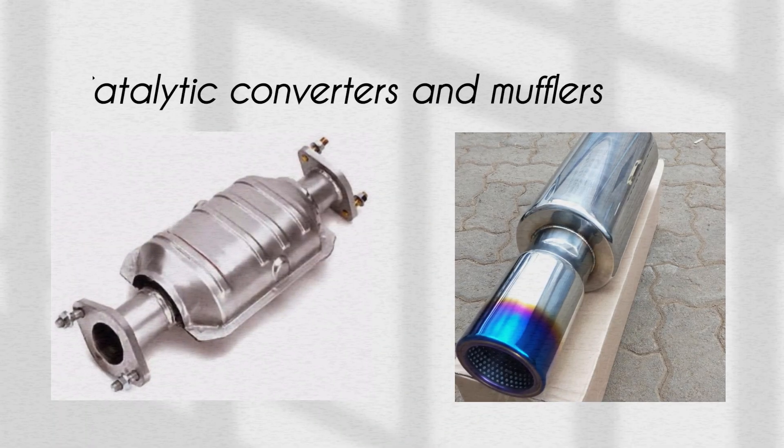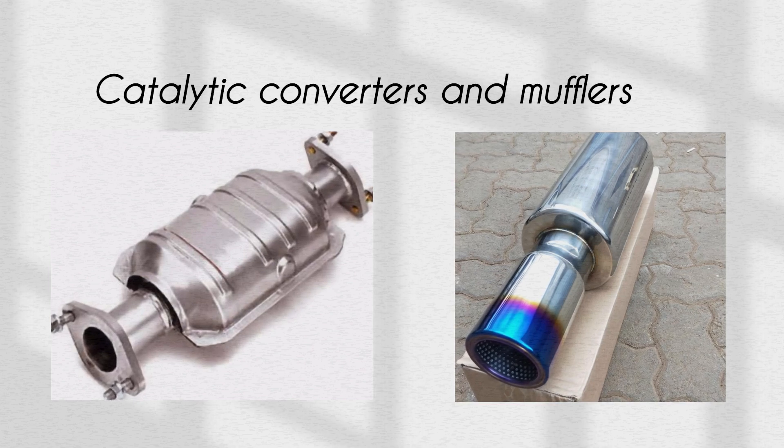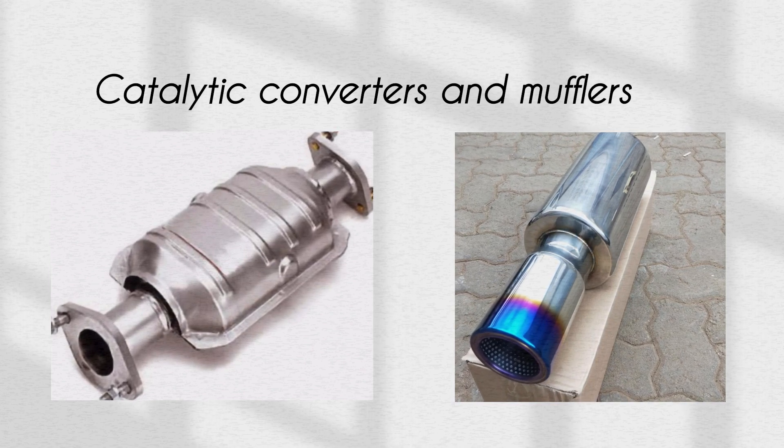You must have heard of car catalytic converters and mufflers before, but do you really know what they do? Let's take a closer look at each, one after the other.